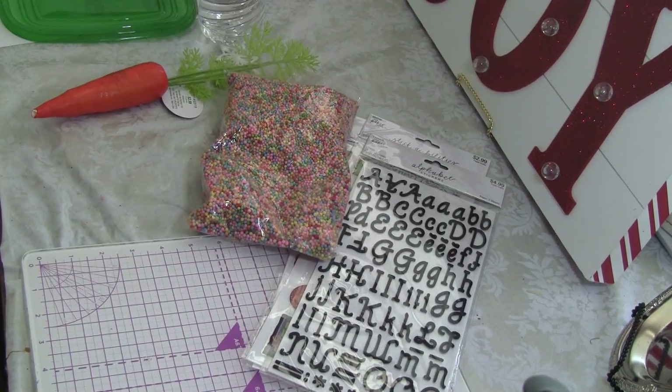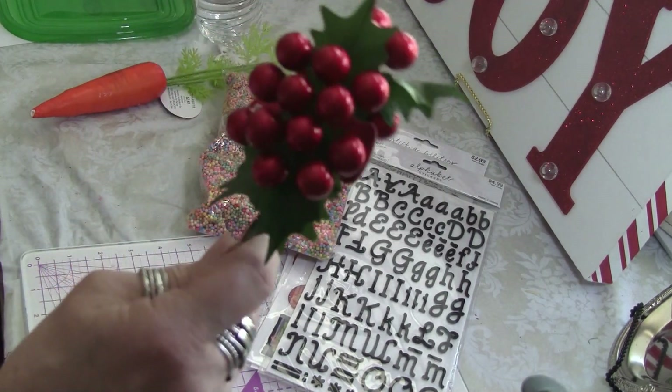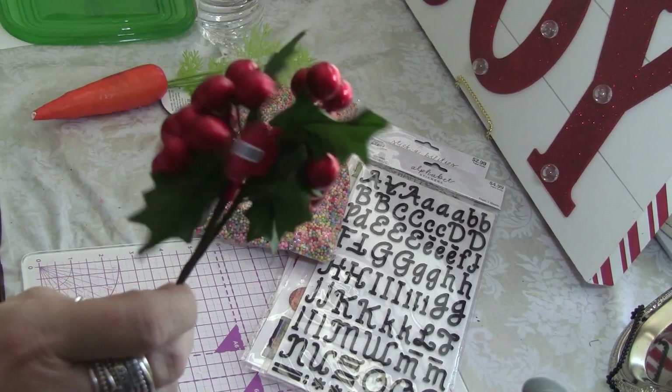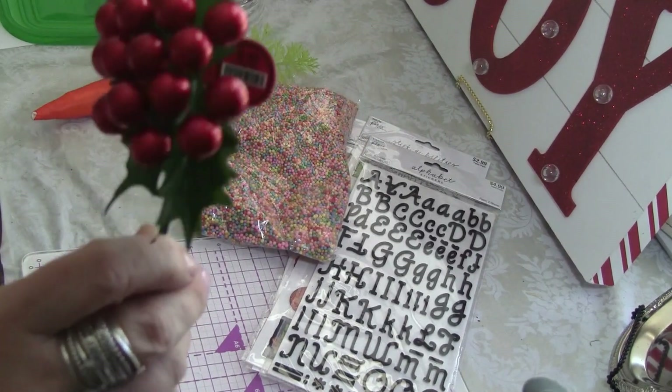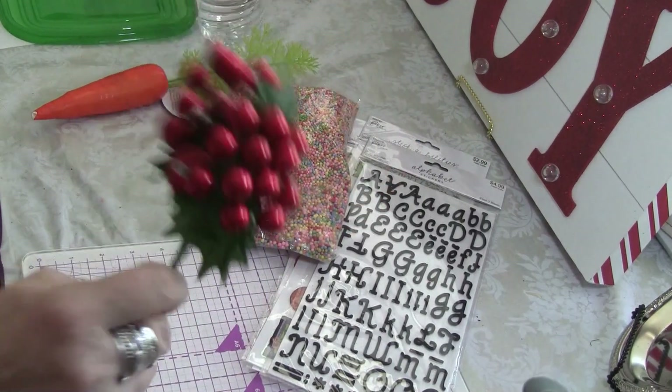Then I got two of these Christmas picks. Not much of the Christmas picks are out yet — I wish there were more out because I need them for things I'm making — but they did have this out and I like this color.